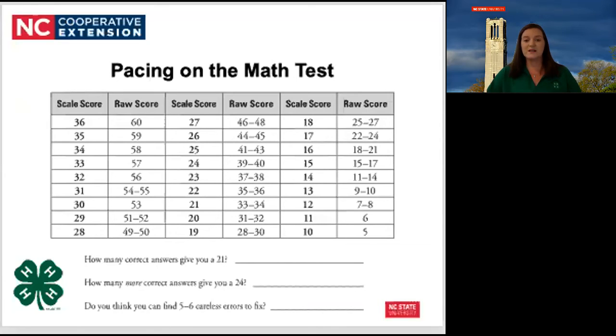Let's look at the pacing on the math test. If you look at this chart, how many correct answers would give you a score of 21? If you said 33 to 34, you're right. Now look at the chart again — how many more correct answers would give you a score of 24? Only 6 or 7. Do you think you could find 5, 6, or even 7 careless errors to fix? Most people who really think about how to get a better score always say they could find 5 to 6 careless errors to fix, and that if they hadn't left anything blank, they probably could have gotten a better score.